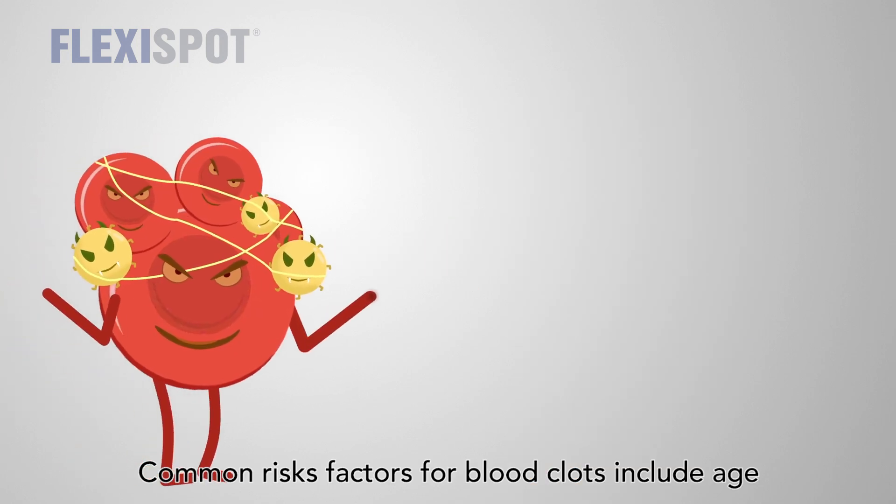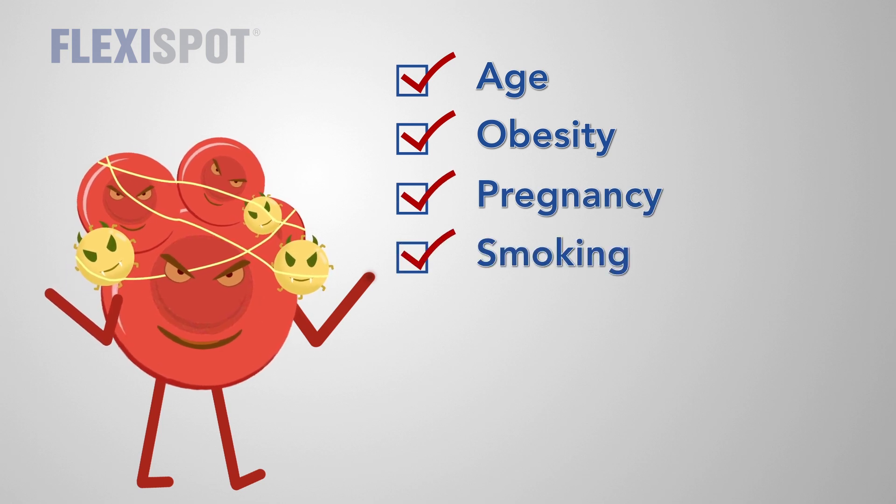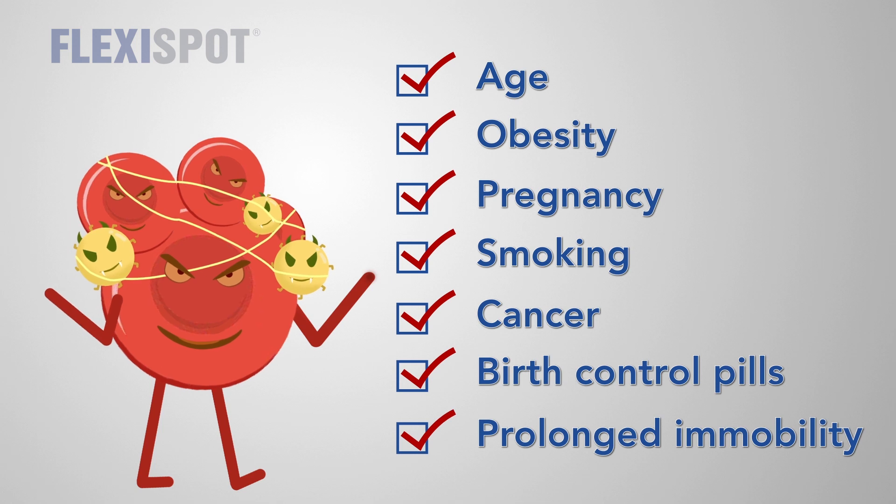Common risk factors for blood clots include age, obesity, pregnancy, smoking, cancer, birth control pills, and prolonged immobility.